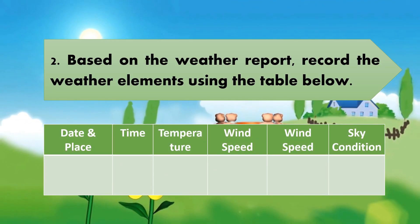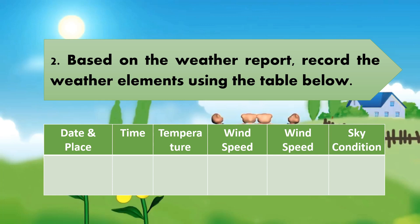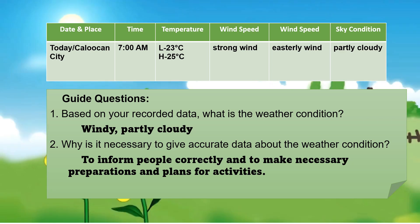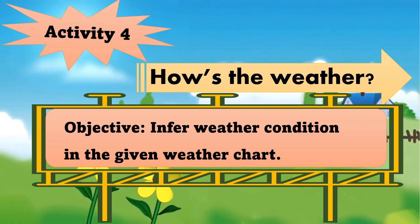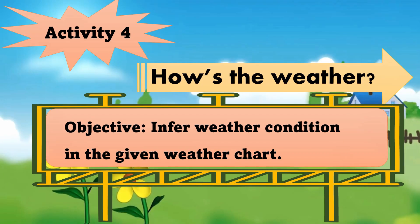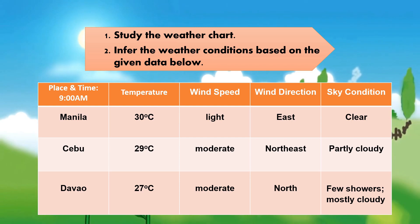Based on the weather report, record the weather elements using the table below. Then study the weather chart and infer the weather condition based on the given data.